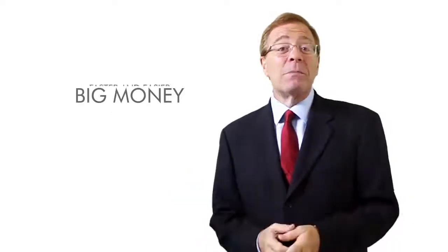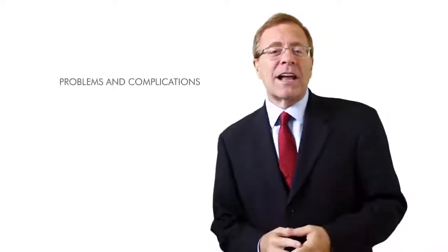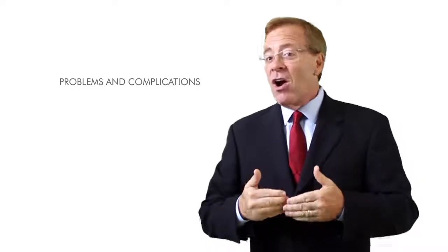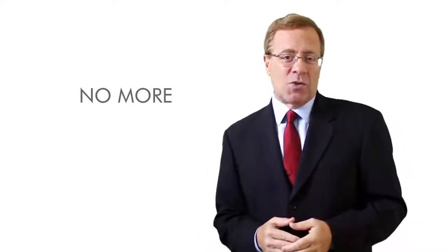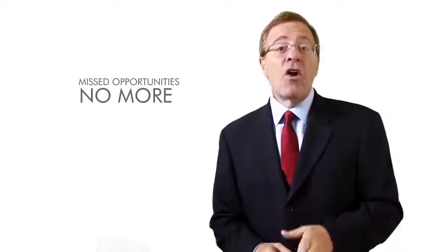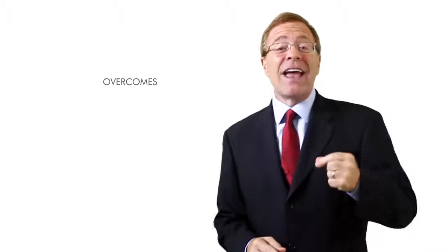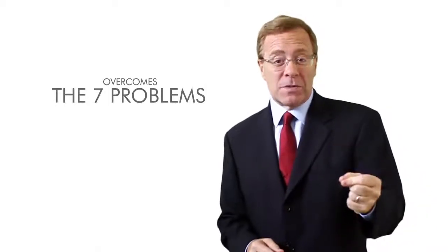Making big money becomes faster and easier than ever before. All the problems and complications that hold most affiliate marketers back are completely solved. There's no more running an Amazon store with a confusing headache of choices, time-consuming updates, and missed opportunities. Right now, you'll discover how StreamStore overcomes each and every one of the seven big profit-killer problems.